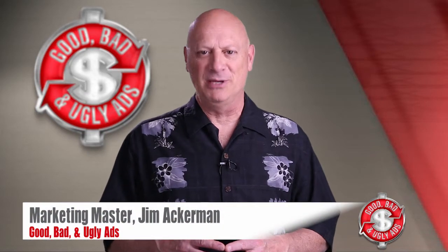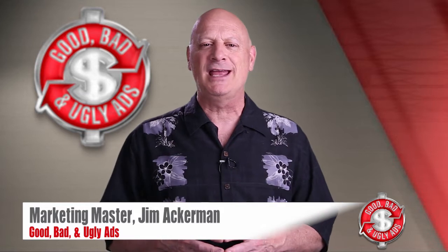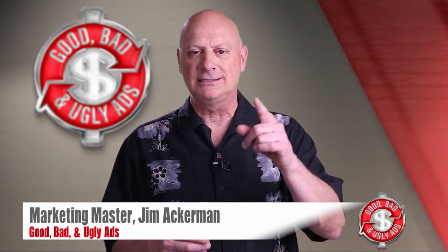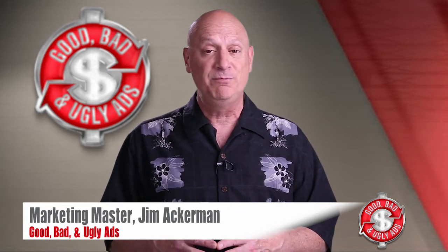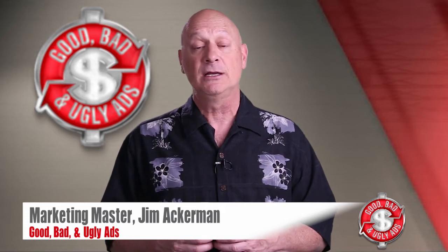Greetings friend, entrepreneur, and fellow business builder. I'm marketing master Jim Ackerman, and this is Biz Kaboom's segment called Good, Bad, and Ugly Ads, where you get to take a look at an advertising specimen and determine whether you think it's good, bad, or ugly from a marketing perspective, and then I'll tell you whether you're right or not.